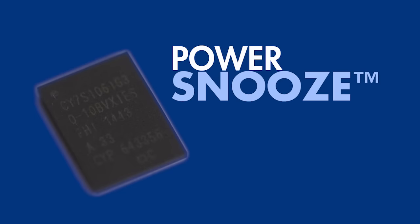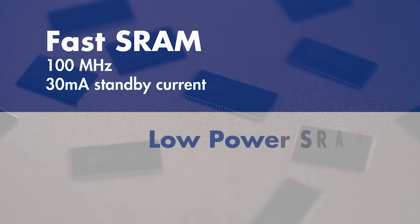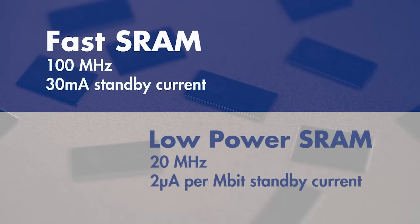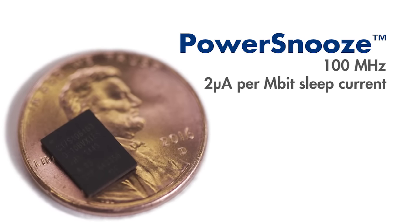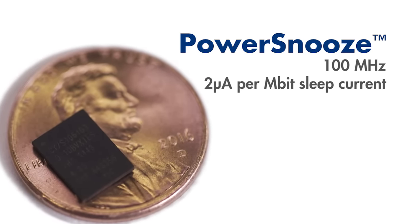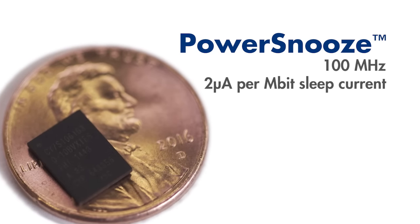PowerSnoose — a memory solution to the speed-power conundrum all systems face. In the past, fast SRAMs consumed high standby power, while low-power SRAMs consumed less power but were too slow, sometimes five times slower. PowerSnoose offers the best of both worlds: you can operate at a rapid pace while consuming low sleep currents. You gain speed and save power.